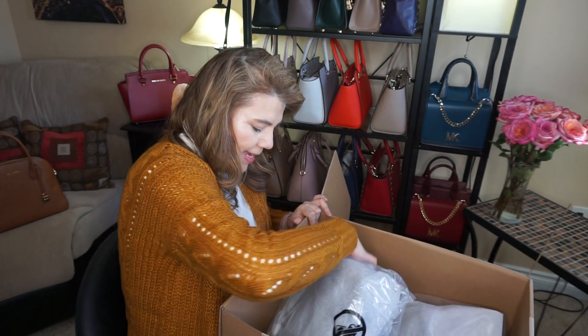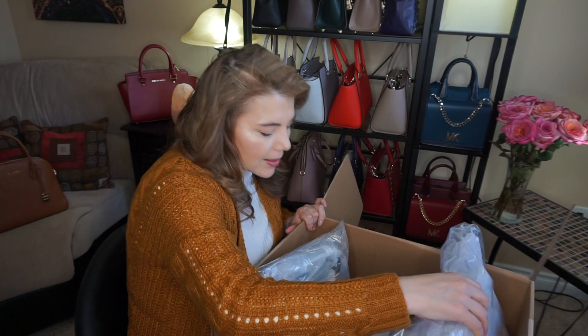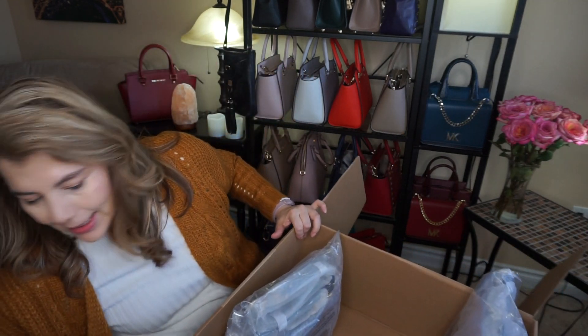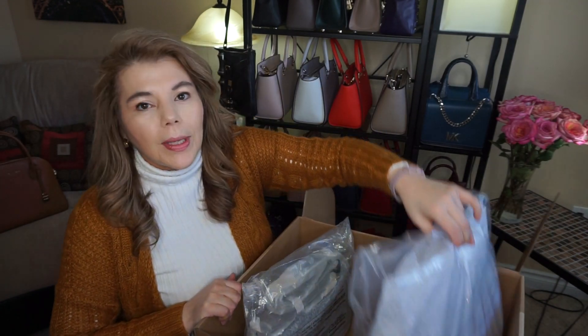They're still cold, and here's the receipt. I did order two because they were having a really good sale and right now was the time to jump on them.